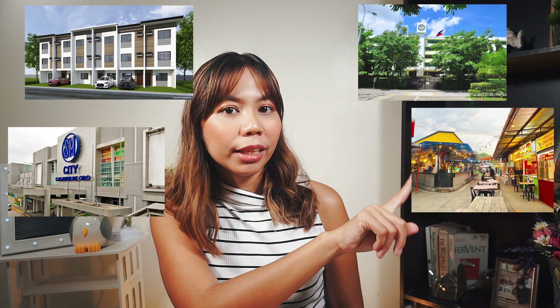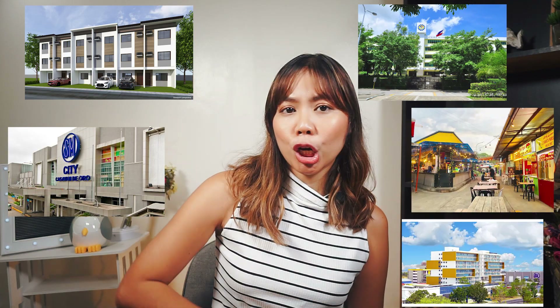It's the BGC of Cagayan de Oro. For those who are not familiar with CDO, it's divided into two main areas. The Uptown area is the area around SM City Mall where the airport used to be located. It's called Uptown because it's 130 meters above sea level, and it's a complete community in itself — it has a mall, a township, schools, retail areas, plus several condos.